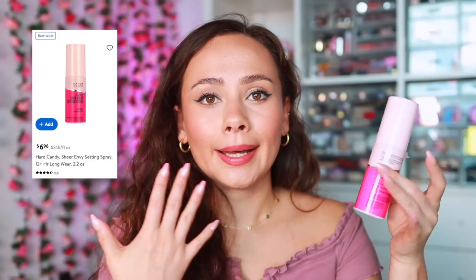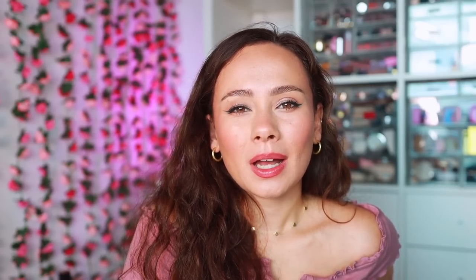The last product of Part 1 is from Hard Candy — the Sheer Envy Long Wear Setting Spray. Does this do anything? Honestly I'm not sure. I did the eyeliner test where I put down two lines and sprayed only one side, but the eyeliner I used was long-wearing so it didn't come off on either side. I don't struggle with longevity of makeup, but I feel like this did nothing. I like the spray sensation and using a sponge to set it in, but I wouldn't say it makes my makeup last longer. I don't dislike it — it's just a spray.